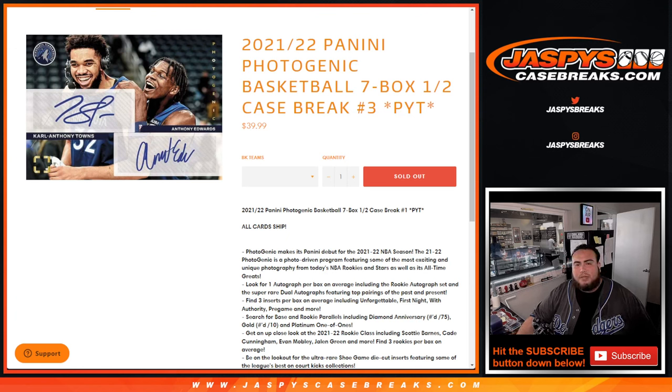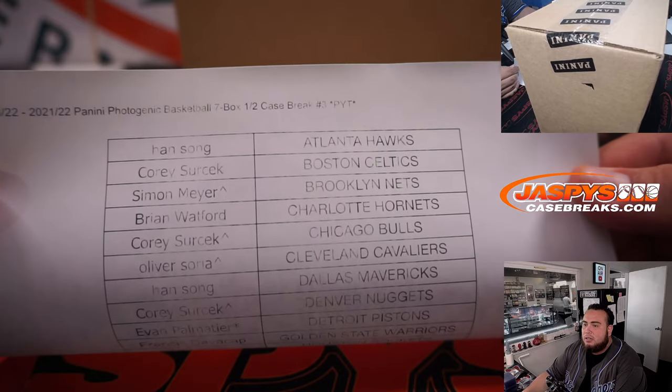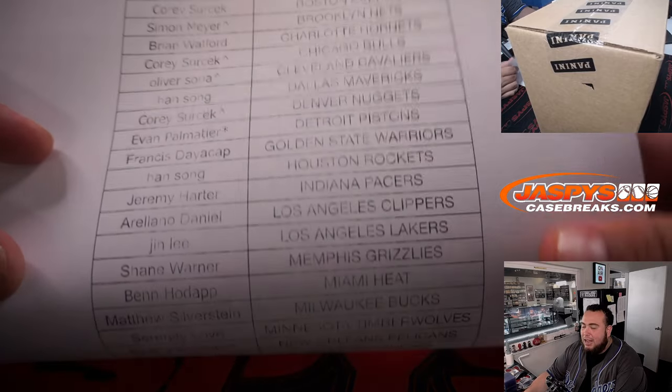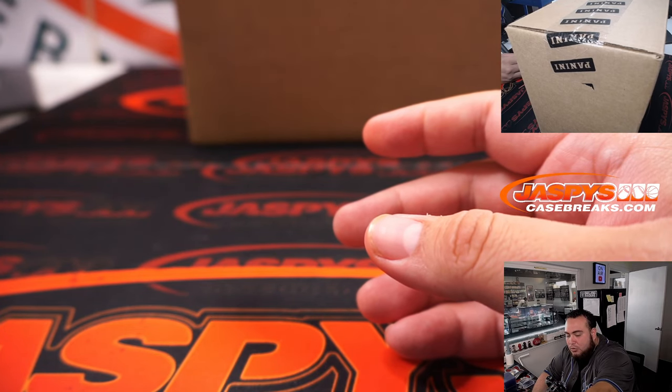What's up everybody, Jason here for JazBeesCaseBreaks.com. 2021-22 Panini Photogenic Basketball just sold out. This is a seven-box half case break, picker teams number three. All cards ship. This is the first half of the case, so the second half is in the store — we'll probably have to fill that one up as well.